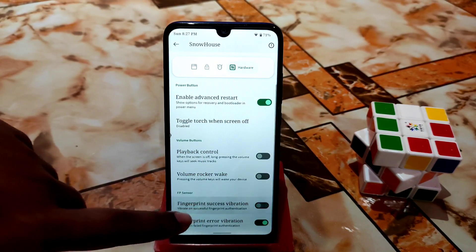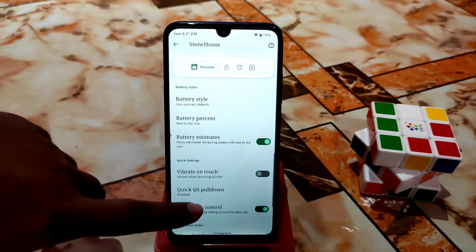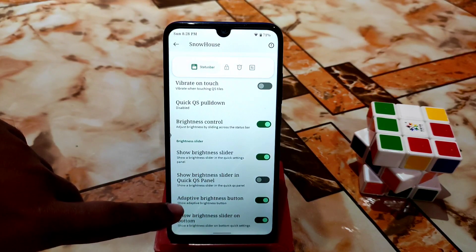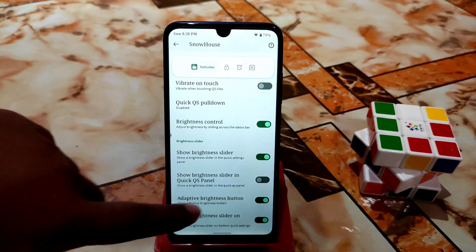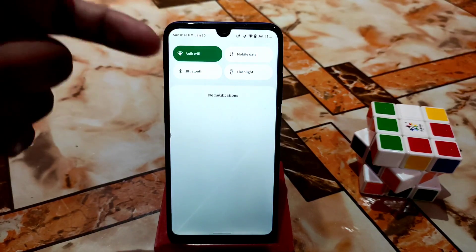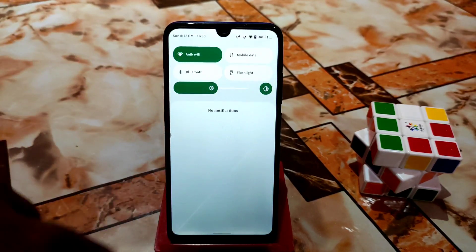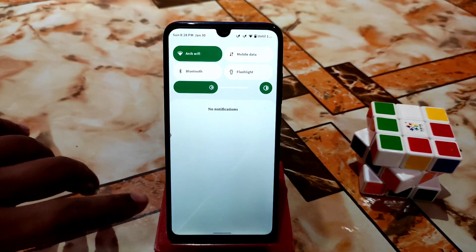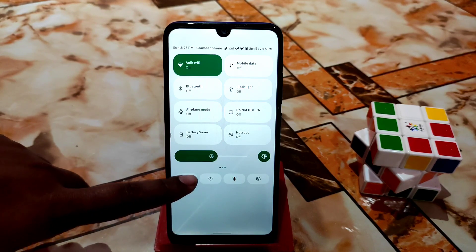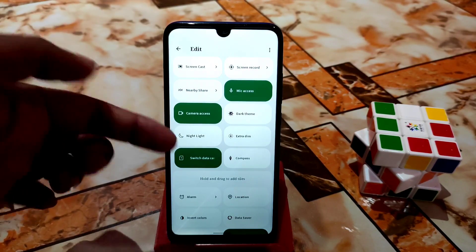There's also an Advanced Restart Menu you can enable. Another useful customization is Show Brightness Slider in the Quick Settings panel. By default, sliding down the control center won't show a brightness slider, but enabling this option adds it so you can adjust brightness directly without scrolling down the entire control center.